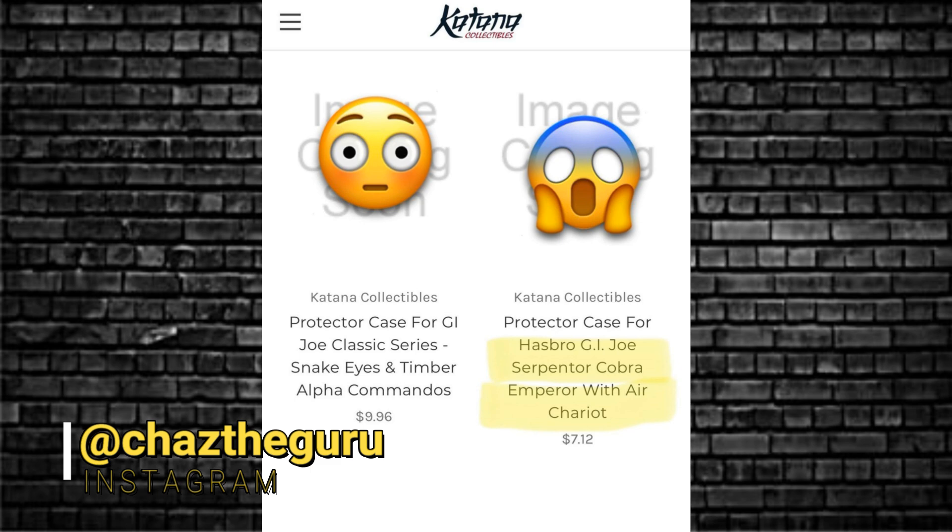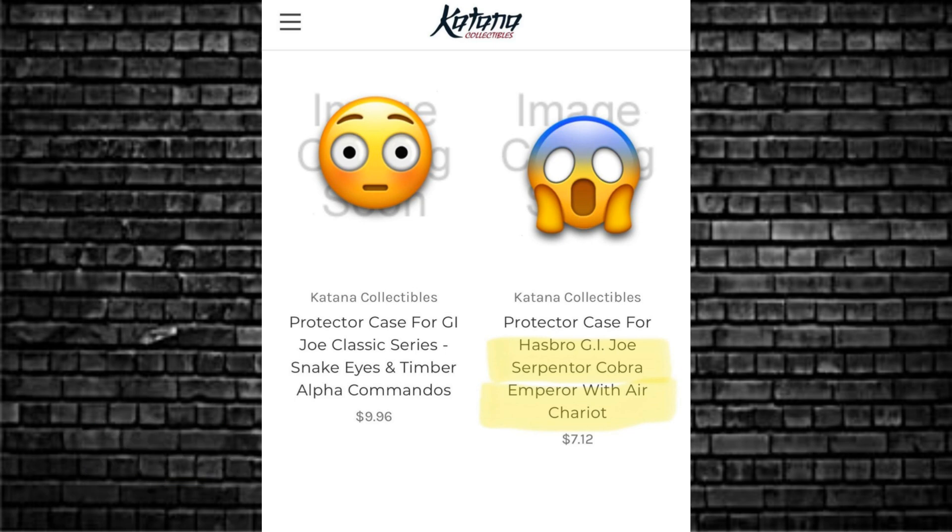Have a look at this image here. From a place called Katana Collectibles, they're selling protective cases. This one says — the one of interest — G.I. Joe Ser Pentor Cobra Emperor with Air Chariot, $7.12 for the protective case. What — Ser Pentor? Which one?